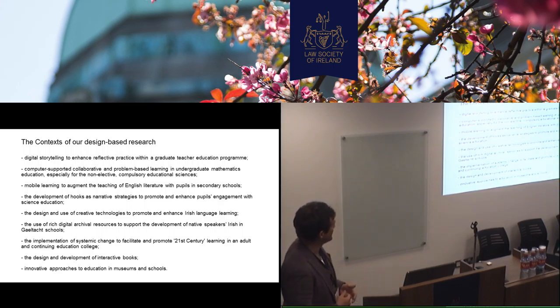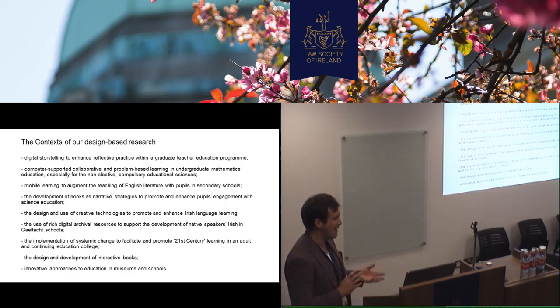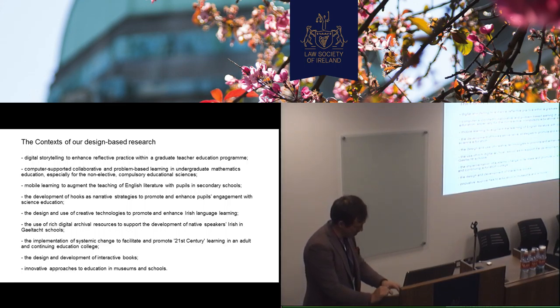So these are some of the contexts that we're doing our work in. We'll present an example of our digital storytelling project with student teachers, which we used to look at enhancing reflection. We're looking at things like history and philosophy of education in undergraduate teacher training and trying to enhance that with computing and technology. Also some recent doctoral research from Eileen Flanagan, our colleague in Galway, on combining drama and English classroom with mobile devices to enhance kids' engagement with poetry and Shakespeare.